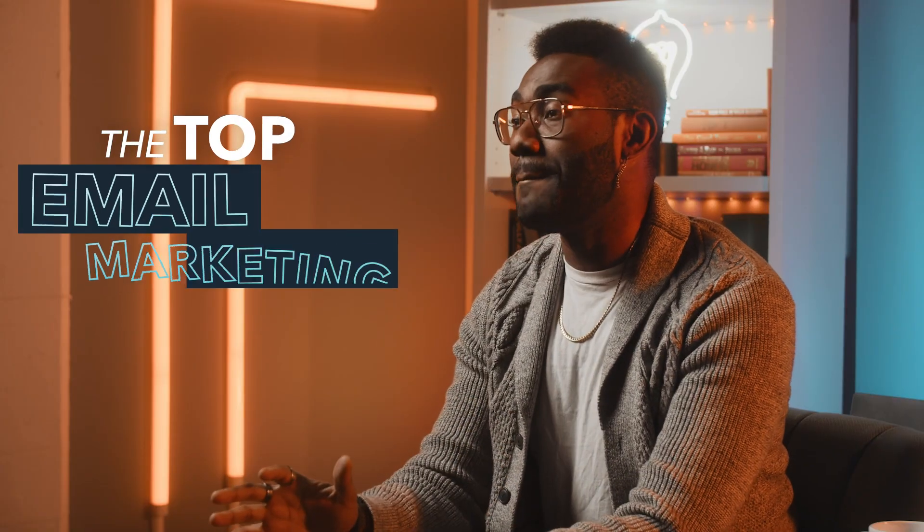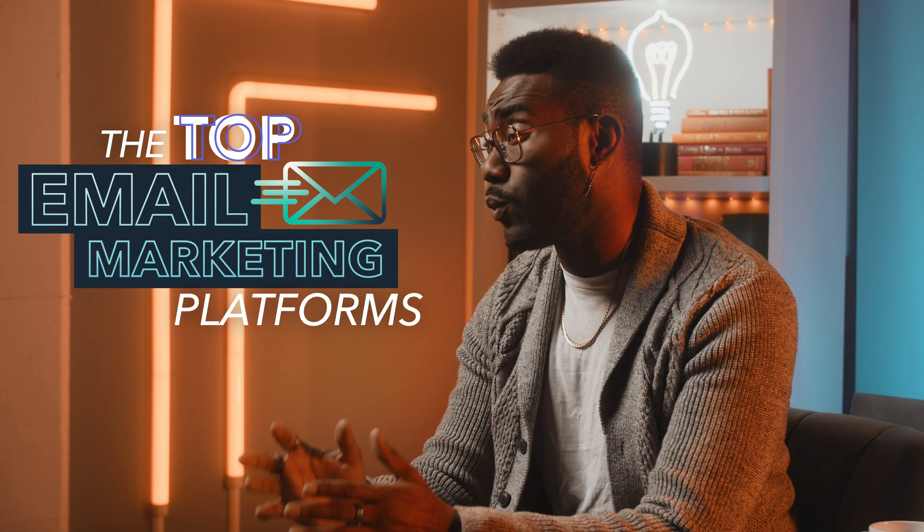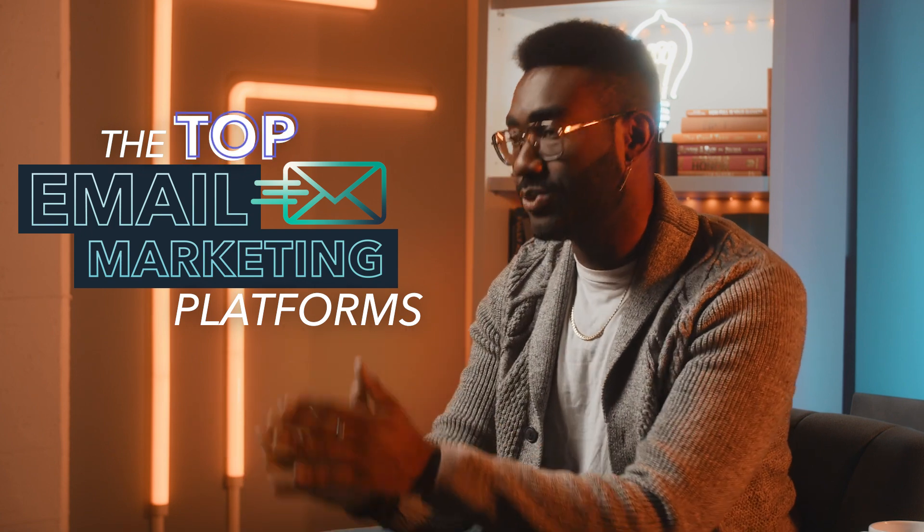What's up? It's Jamal, and welcome back to the channel. In this video, we're going to review several of the top email marketing platforms to highlight which one will provide the best ROI for any business or budget.